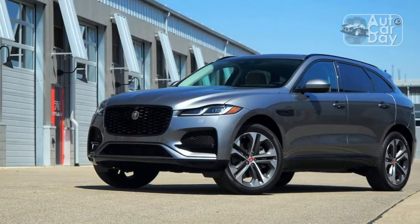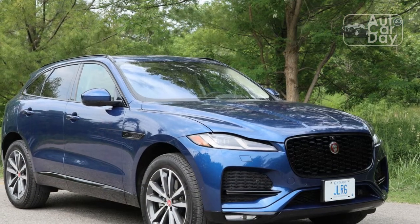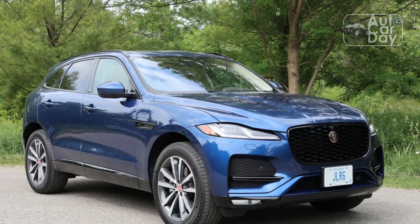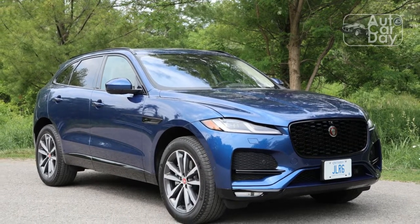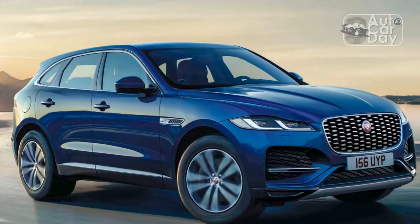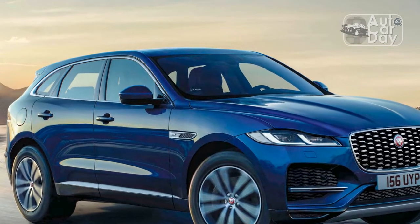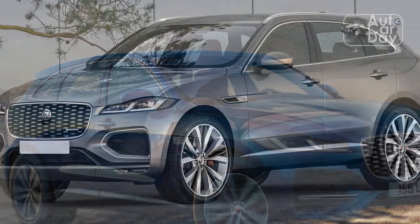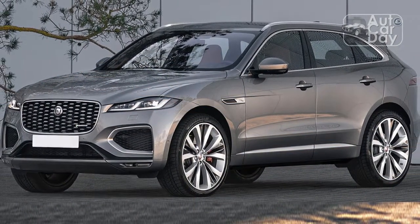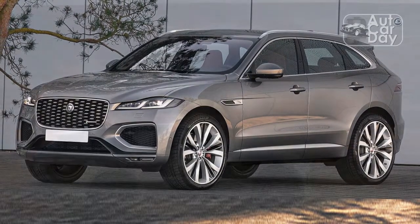We love the new 11.4-inch curved display inside the F-PACE, both for the way it looks and for the improved user interface. The external housing is thin, the graphics are well-designed and crisp, and the menu is easy to decipher. The new Pivi Pro interface arranges each option within a row of vertically-oriented boxes, with quick-access touch options on the left-hand side of the screen for features like home, audio, navigation, and more. This is one of the better infotainment layouts in the class, with Apple CarPlay and Android Auto also standard, although both are wired connections.